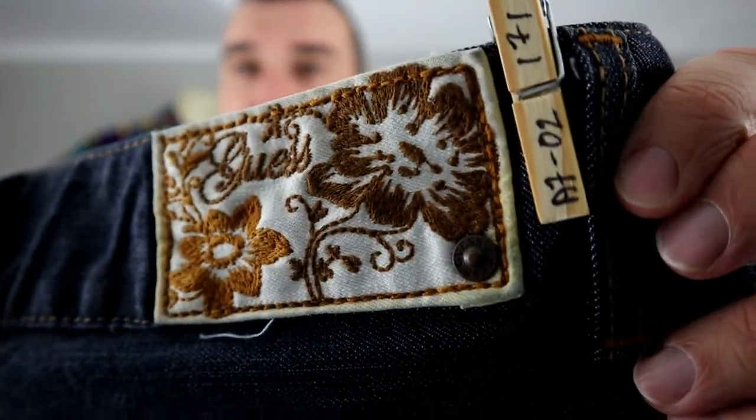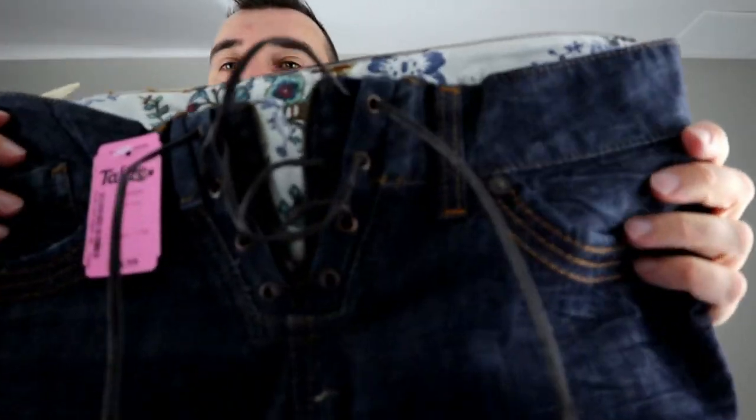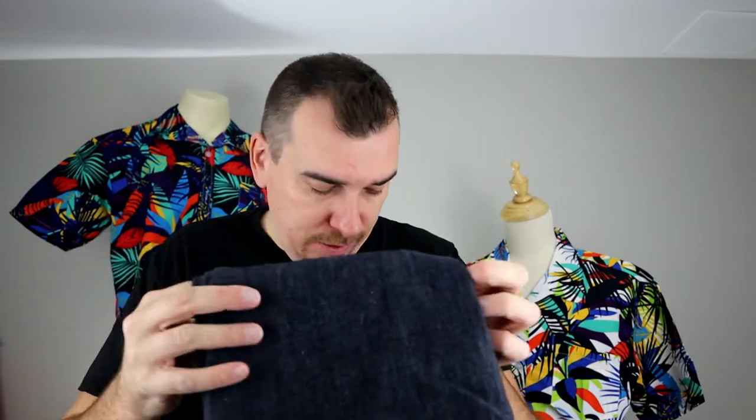Another pair of Guess jeans. These were $15, so we paid $7.50. These ones are pretty cool — I haven't seen the lace-up style before. Should get mid-30s for these. The Mavi pair will be $25 or so. On True Religion we'll aim to get about $40.